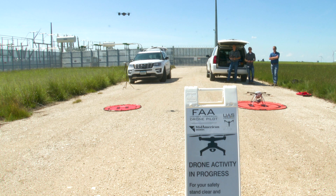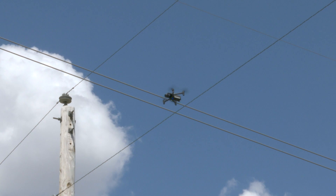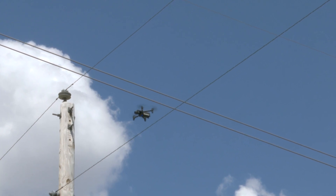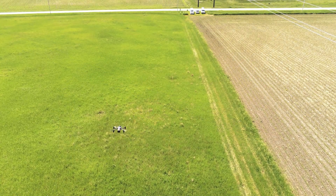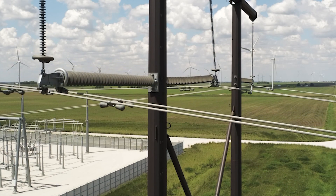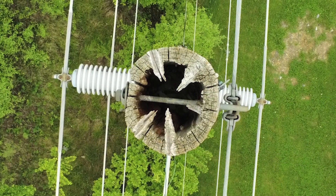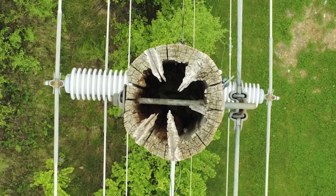Our FAA-certified drone pilots are trained to fly them correctly and safely. A drone provides a quick way to get up and inspect something or do damage assessments. Our line crews and engineers can use drones to inspect overhead lines and equipment. High-definition cameras help spot trouble from the air that you can't see from the ground, like a wooden power pole that's rotting from the inside.